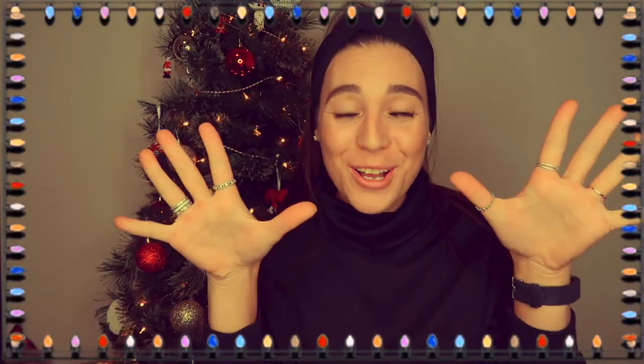Hey guys, what's up and welcome back to day — oh my god, I think it's 17 of Vlogmas. It's been going by so fast, but it feels like forever at the same time. It's definitely day 17. We are more than halfway through Vlogmas, which is so crazy. But anyways, today we're just going to jump into the video.